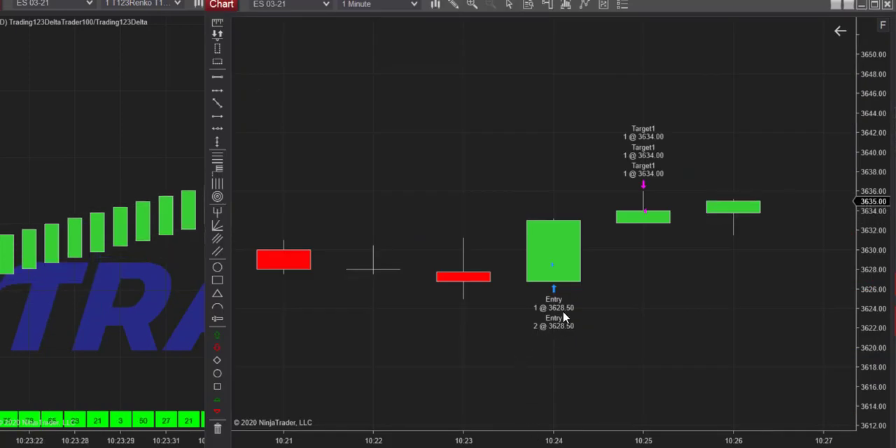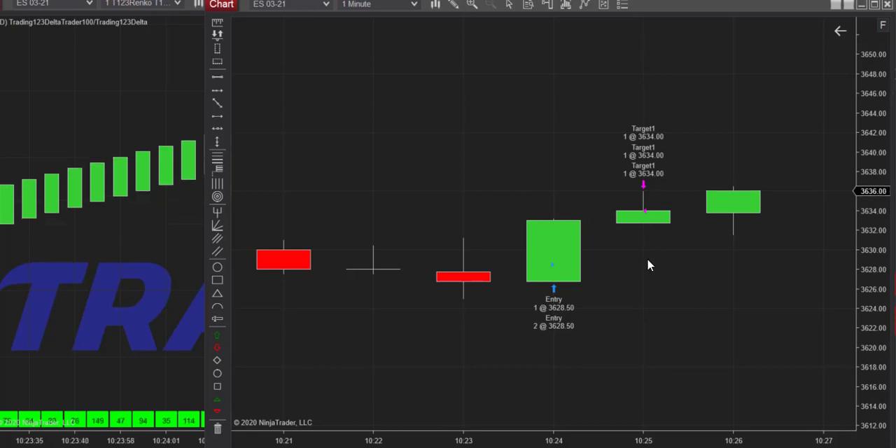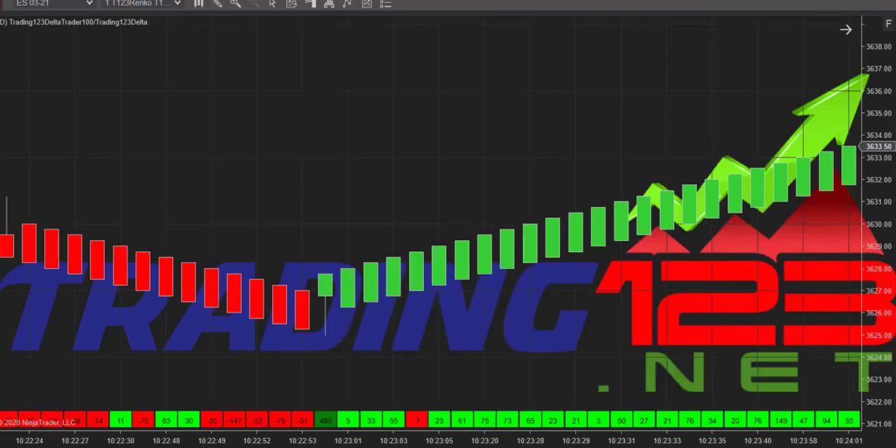Here are the buy prints on the chart for my entry. We got long three contracts at 3628.50 and got out at 3634 for about $800 profit. I had the buy prints on the chart. Volume came in — a big volume print pushed the market up. The market is rebounding after the sell-off on COVID news. The big buy print was the key to get long.